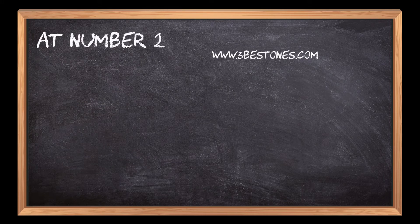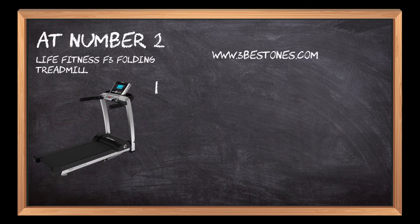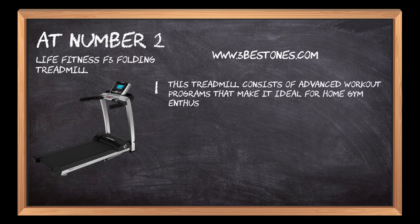At number 2: Life Fitness F3 Folding Treadmill. This treadmill consists of advanced workout programs that make it ideal for home gym enthusiasts.